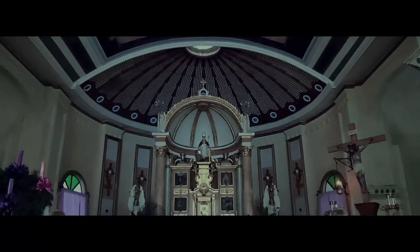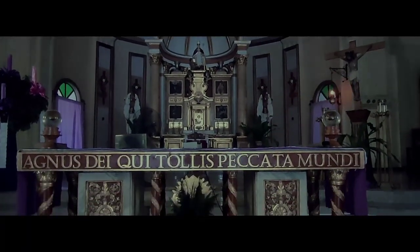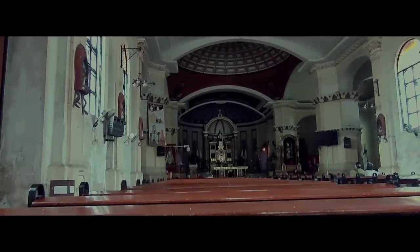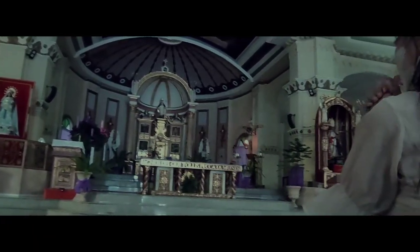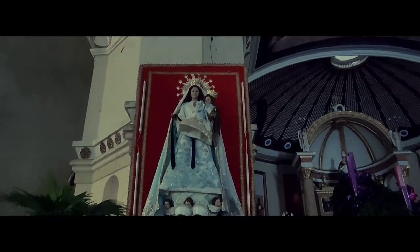Inside the church, we can see how contemporary components coexist with natural elements that have been conserved, as well as its cruciform design. There are five retablos on display, each featuring the representation of a specific devotion. This includes the retablo located at the main altar, which features a ciborium or canopy with a picture of the church patron, Santo Tomas de Villanueva.